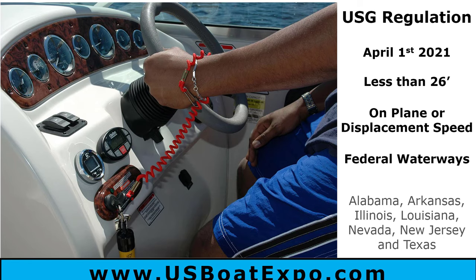This is a new change — the U.S. Coast Guard regulation. It goes into effect April 1st on any boats that are less than 26 feet. It is a requirement now to wear your safety cutoff switch. That little red lanyard that when I'm on the boat just dangles there — I have never worn it. The new requirement is that when you're on federal waterways and you're on plane or at displacement speed in a displacement-hulled boat less than 26 feet, you have to wear your safety cutoff switch.